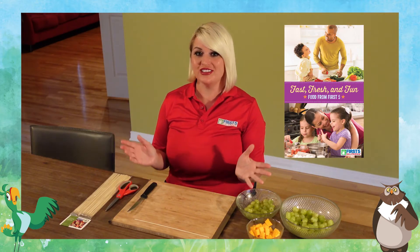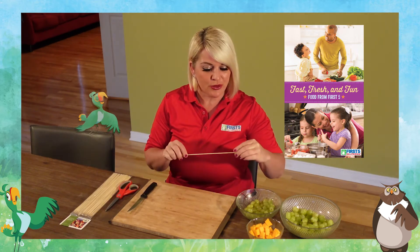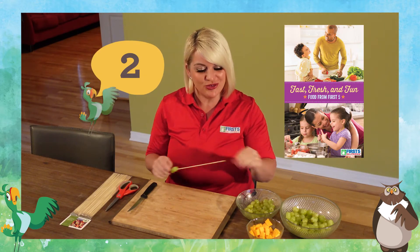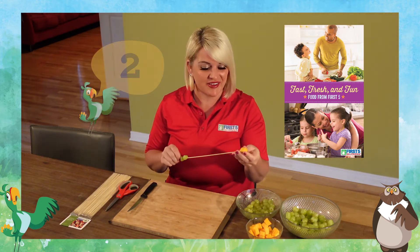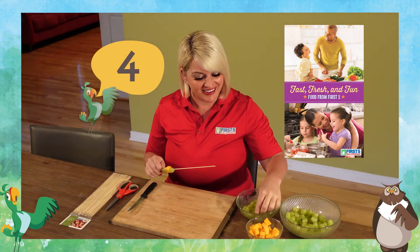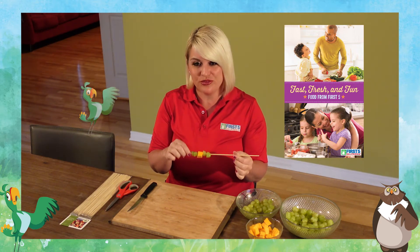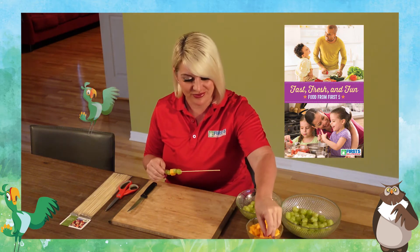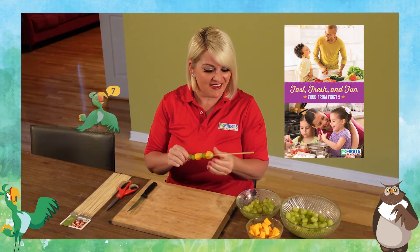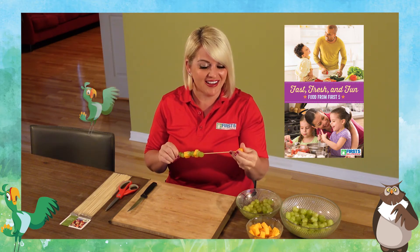So I like to count the cheese and grapes as I put them on the stick. One, two, three, four, five — I'm creating a pattern, can you see? You can create your own pattern as well. Six, seven, eight, and nine.